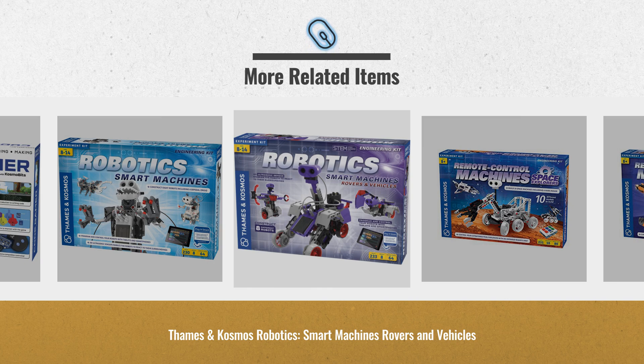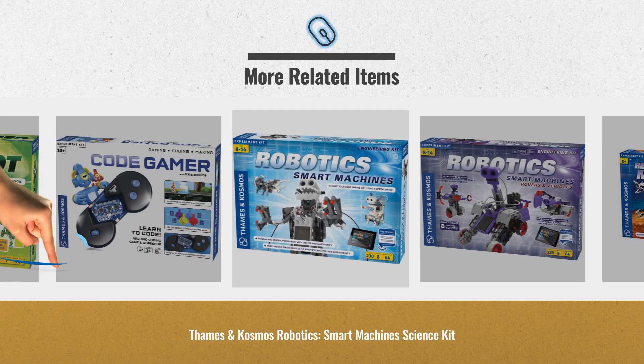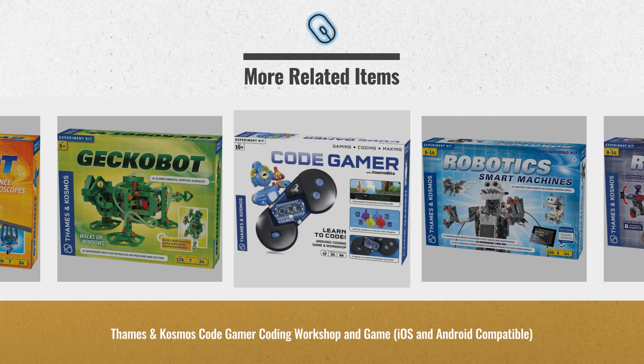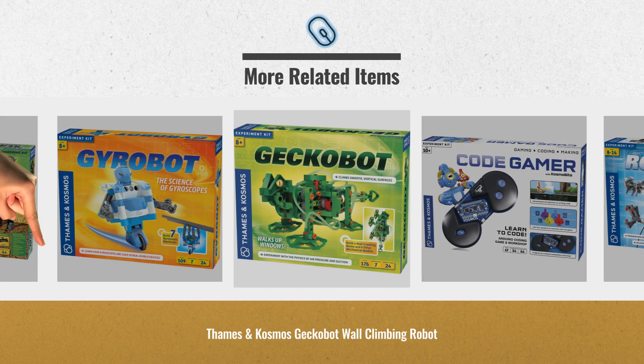Cyber Monday 2018 is already here. Click the link below for real-time prices and offers. Get yours now.